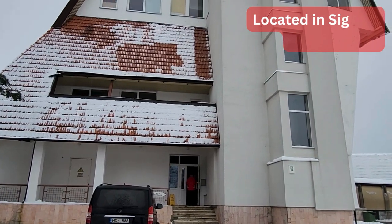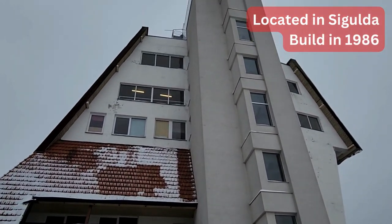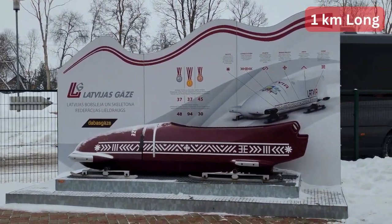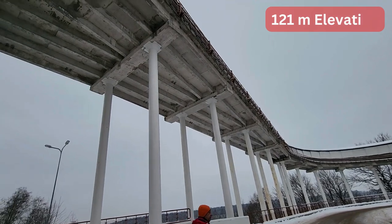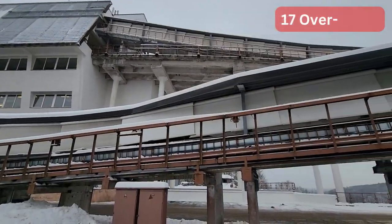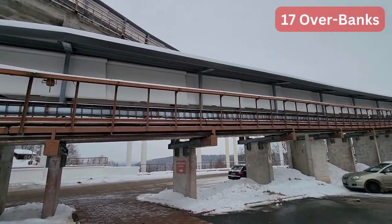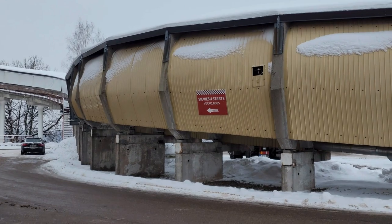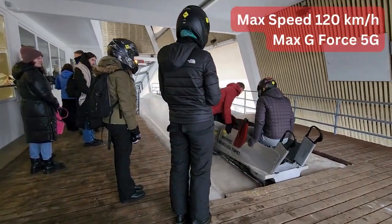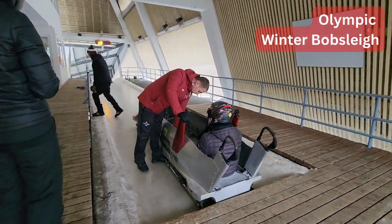The bobsleigh track was built in the town of Sigulda in 1986 and is one kilometer long. It has 121 meters of elevation and 17 overbanks. A maximum speed of 120 kilometers per hour and gravitational force of 5G can be reached on the Olympic bobsleigh.